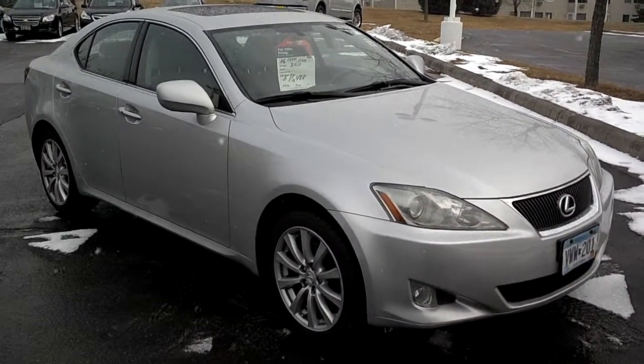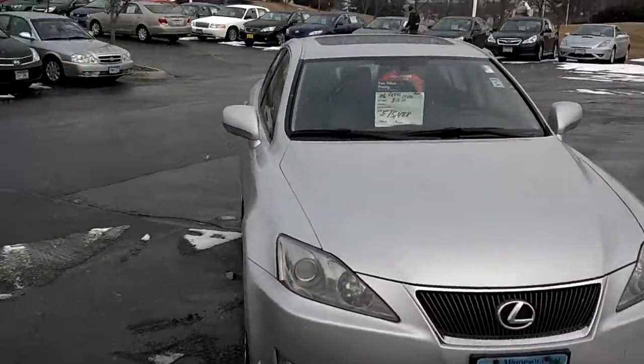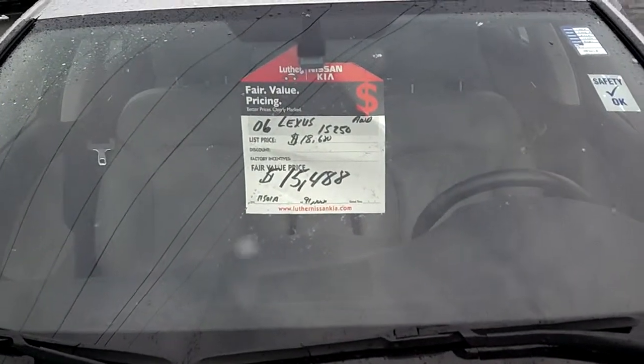Hi, this is Stefan at Lutheran Nissan Kia in Inver Grove Heights. Wanted to show you this great value — just took it on trade. 2006 Lexus IS 250. Kelly Blue Book on it is $18,680; we've got a sale price at only $15,488.